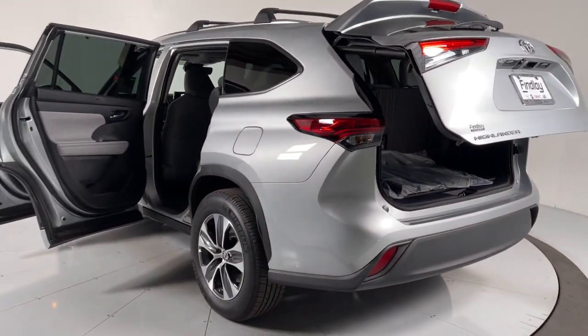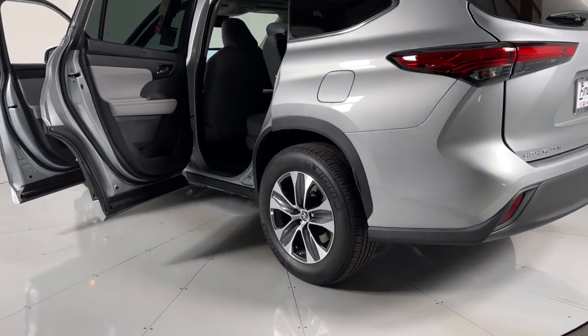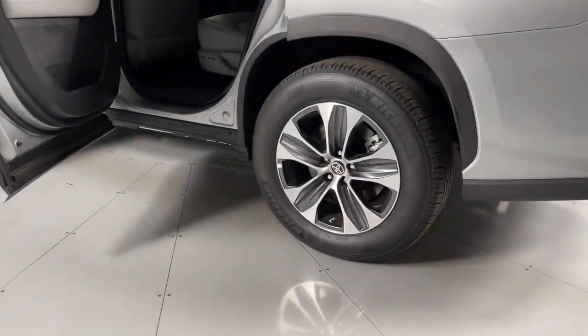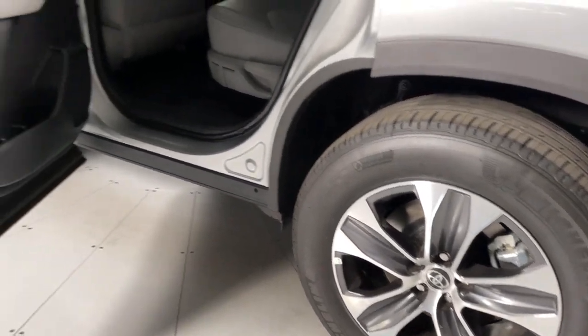Power steering — make every drive all that it can be in this comfortable and capable Highlander. Our team is committed to giving you the best possible customer service. Why not stop by for a test drive today?